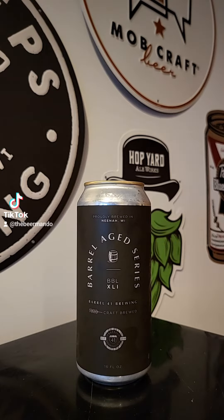This time on BrewTube Review with the Beer Bando, we've got another brew coming out of Barrel 41 Brewing Company out of Neenah, Wisconsin. This time it's their Neenah's Whiskey Select.